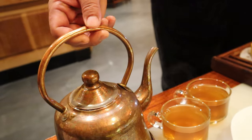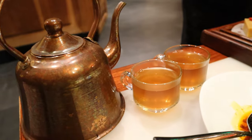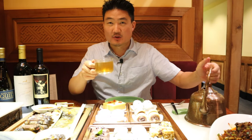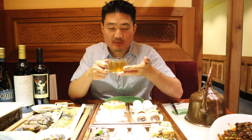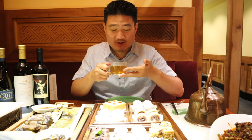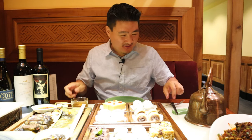Before I move on to dessert, I just want to let you know they have some really magnificent tea here. I believe this tea is made out of pear — some sort of a pear tea that's pretty hot. It's kind of thick too, which tastes really nice. Take advantage of their tea selections.